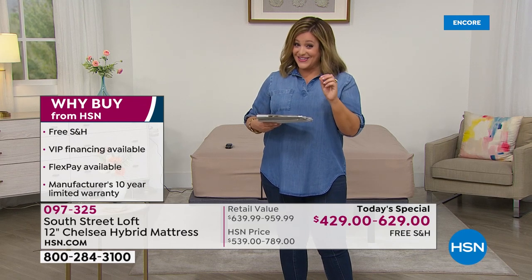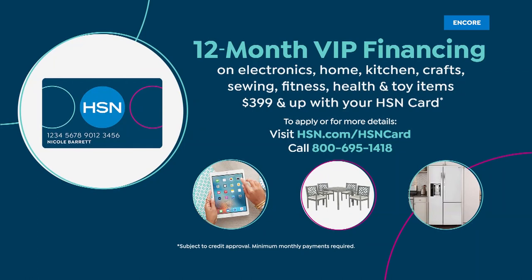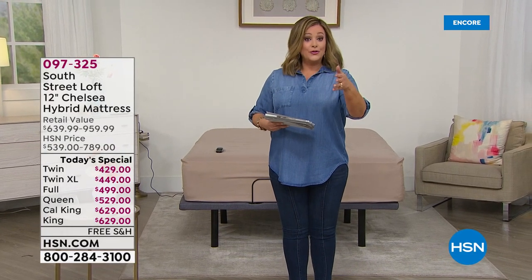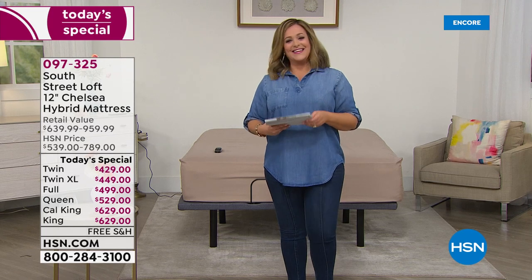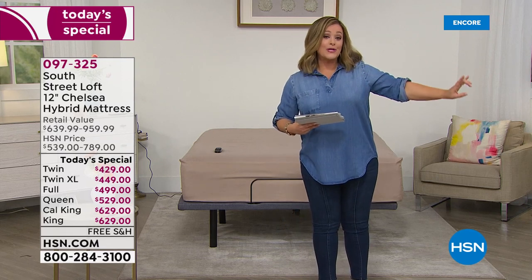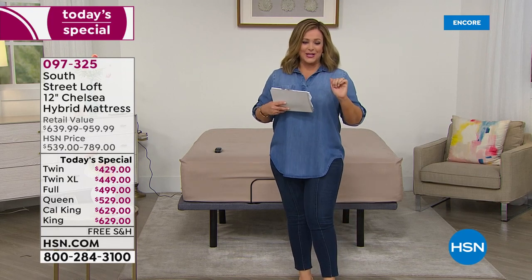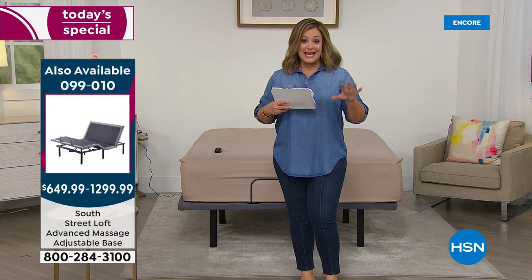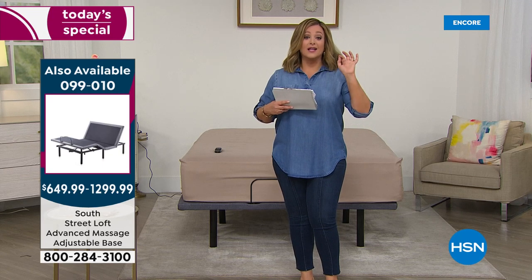If you have the HSN credit card, you get 12 months to pay it off — as good as cash as long as it's paid off on time. The twin is only $35 tonight, the twin XL $37 and change, the full $41, the queen $44.08, and the king and cal king $52.42 a month. We also have a premium adjustable base coming up — luxury every single day, with adjustable feet and head, individual customization for split king couples, USB ports, lighting, and massage.